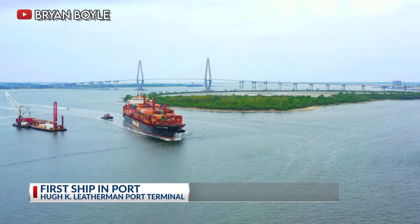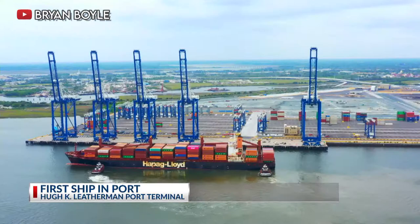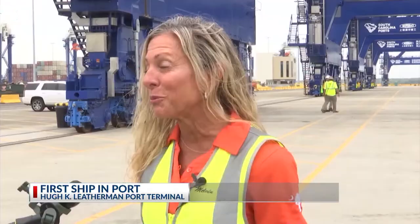This is huge for our team. This is huge for the state. For me, I didn't think I would see this day come. I've been out here a long time. This massive, state-of-the-art port is the most modern in the U.S. — a billion-dollar capital investment, more than a billion dollars, that's coming to fruition just at the right time.